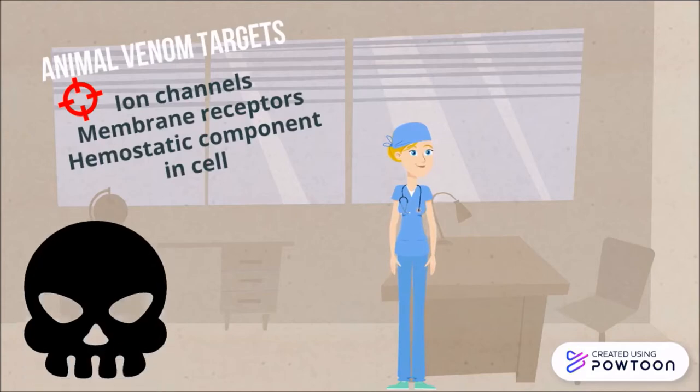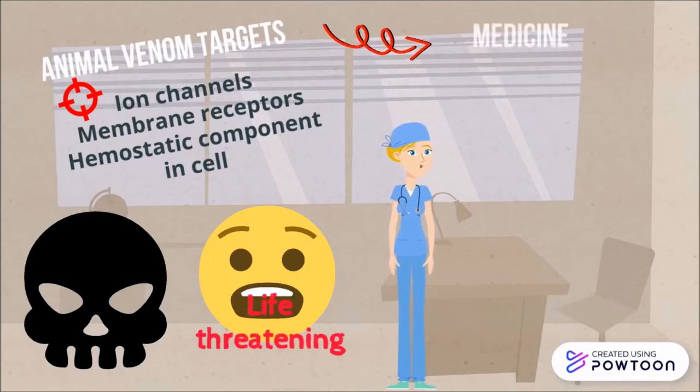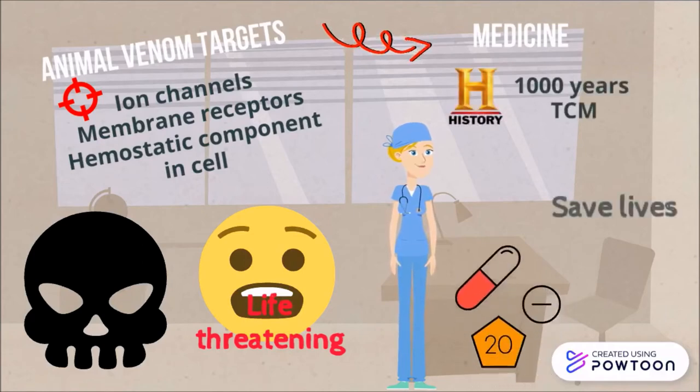Thus, animal venoms have always been associated with danger and being life-threatening. However, some medicines that we have today are actually created using these venoms. In fact, snake venoms have been used as medical tools for thousands of years, especially in traditional Chinese medicine.